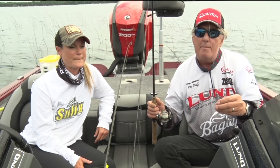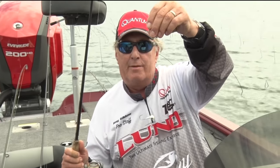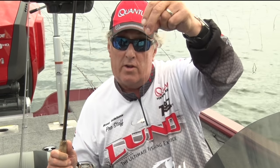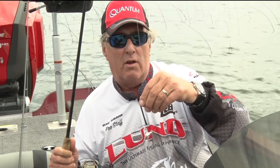First of all, probably the most common, most popular fishing technique is just a plain jig. I would say the deeper the water, the heavier the jig; the shallower the water, the lighter the jig. And depending on the lake you're on, whether it's a crystal clear lake or if it's a stained lake, that has a lot to do with the color.